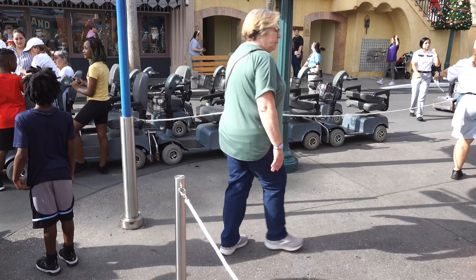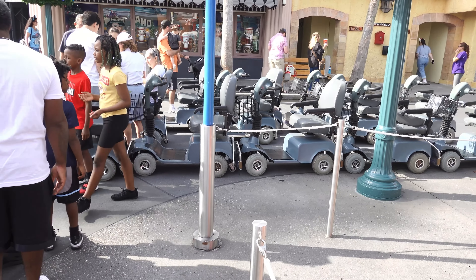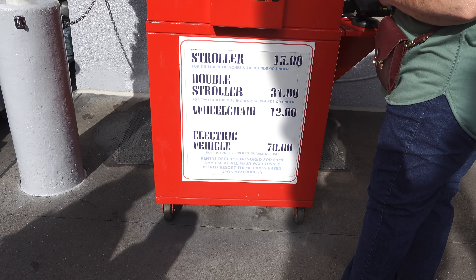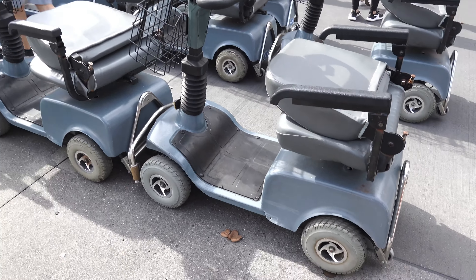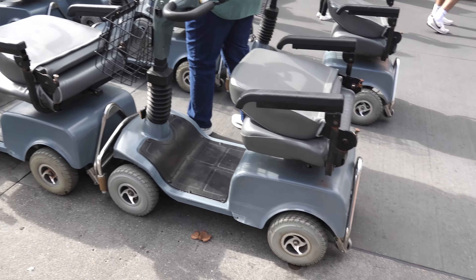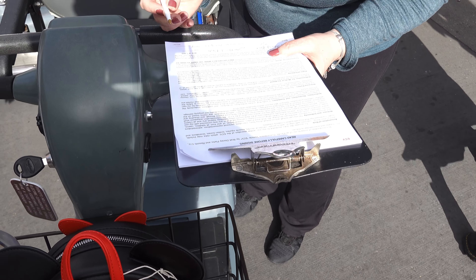You want to rent these scooters right here — this is the place where you rent them. You can rent them in the park, or you can rent ones outside the park. The price on these is $70, but when you turn it back in you get $20 back, so they're $50 to rent for the day. If you park hop, you just give this one back and you don't have to pay extra to get another one at the other park you go to. They have to fill out forms saying they're liable for the machine itself.